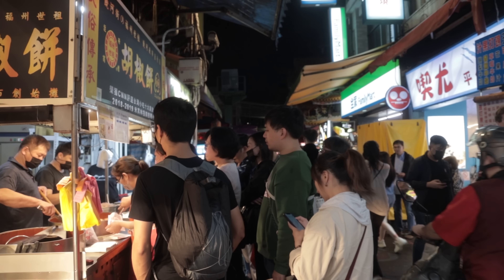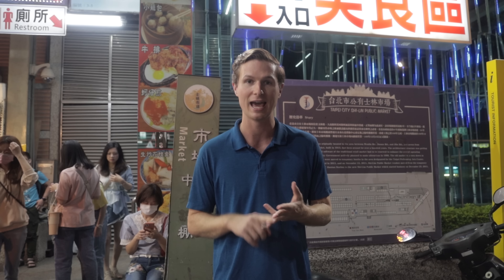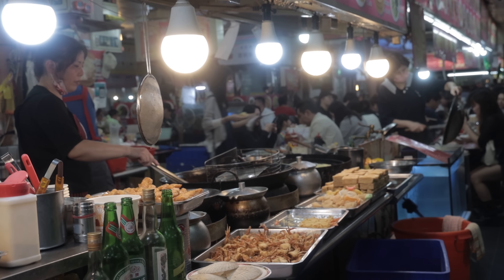Shilin has three main areas: a street with lots of street food stalls, a bunch of winding alleyways with more formal businesses, and then a large underground food court, which is actually where we're going to start now. Let's go!